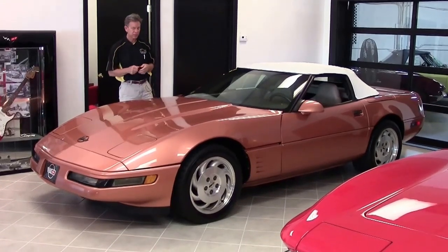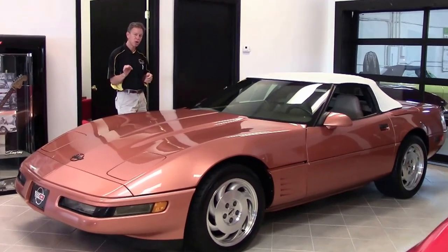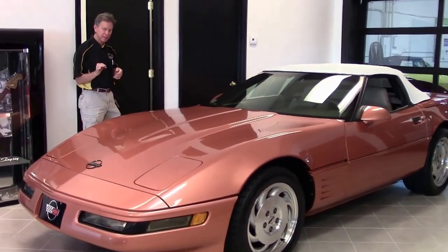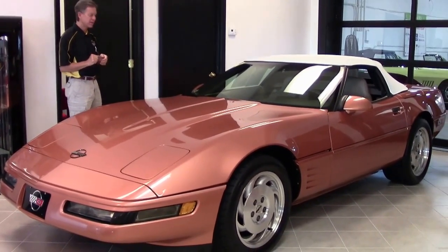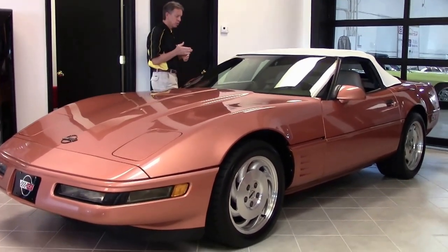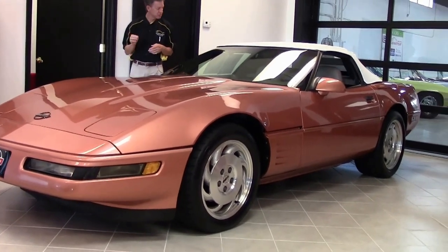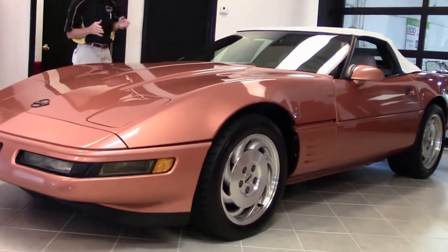Welcome to Buy-A-Vette in Atlanta, Georgia. My name is David. Today we're going to take a look at a very rare color 1994 Corvette convertible, manual shift, one of 116 built in this copper color with a light beige interior. Great looking car.